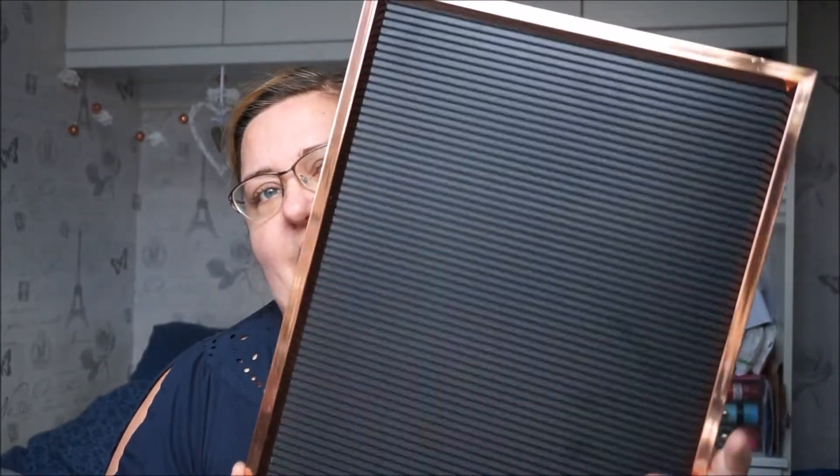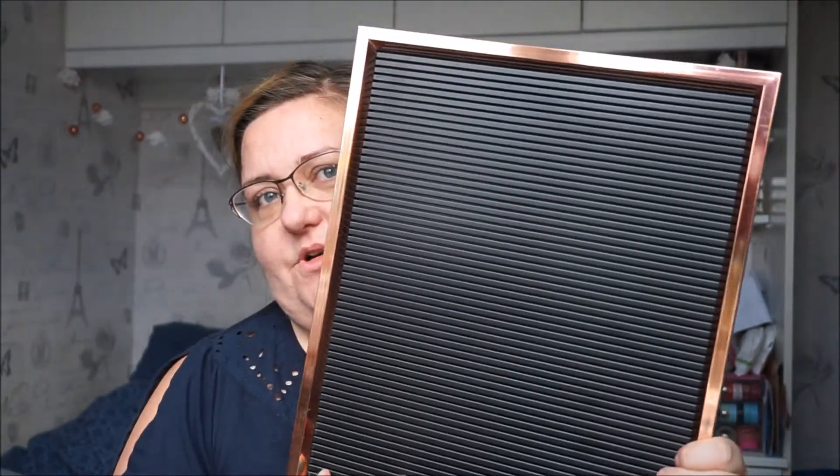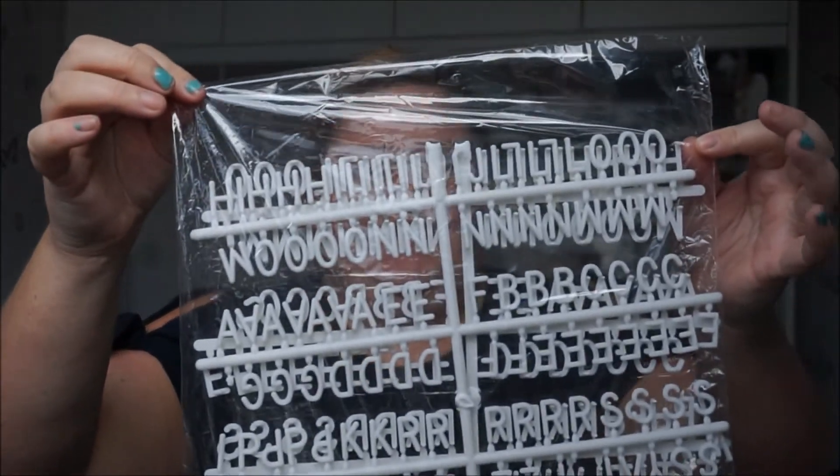The next thing I bought is something that everybody in the world seems to have at the moment — one of these notice boards. This is just plastic, like a coppery plastic with a block of plastic and it's got a backing board with a hook. I haven't got a jazzy message for you because I still need to pop out all my plastic letters — they're still attached. I need to sort that out.